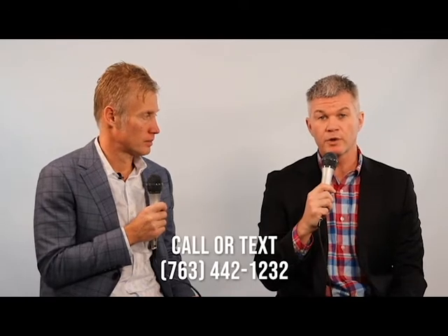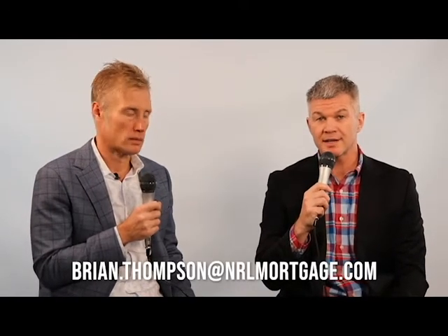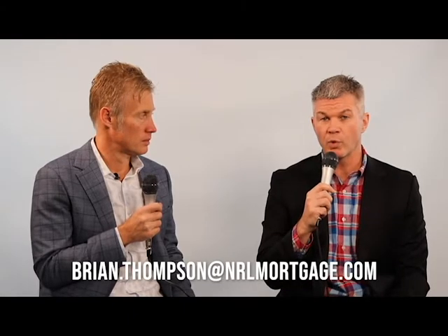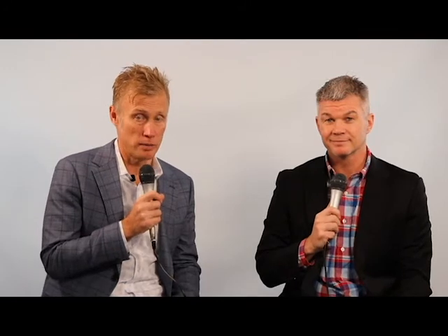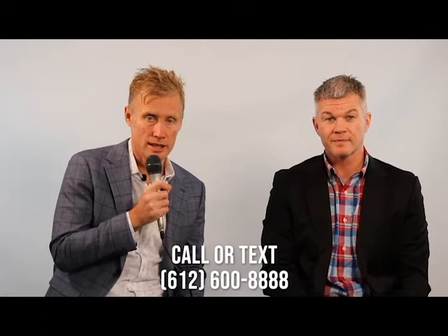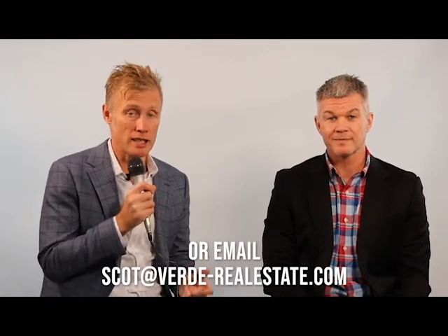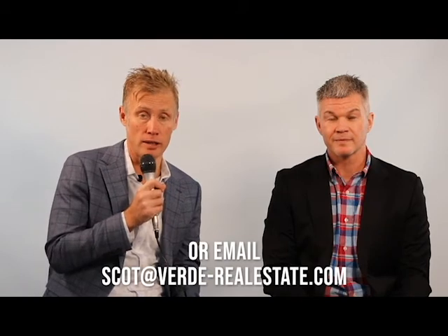If people want to learn more about this or any other programs, they can get ahold of Brian by texting or calling 763-442-1232 or emailing brian.thompson@nrlmortgage.com. I'm Scott Pekarek with Verde Real Estate Group — you can reach us at 612-600-8888, call or text. We hope this content has been valuable, and as always, if we can be of further service, please let us know. Thank you.